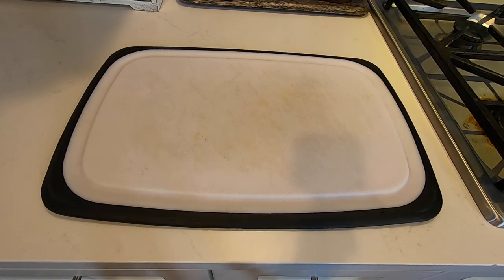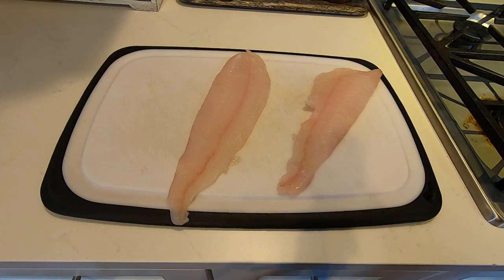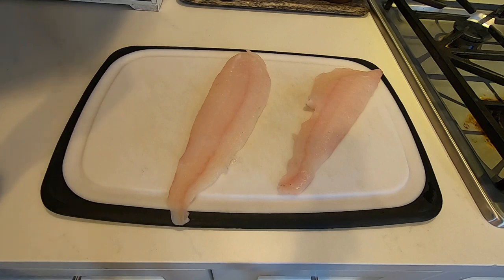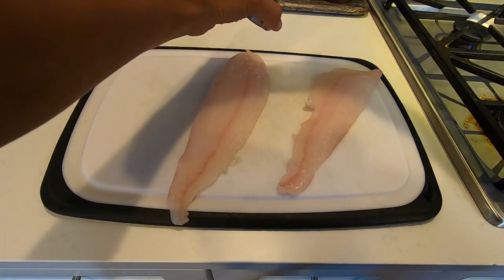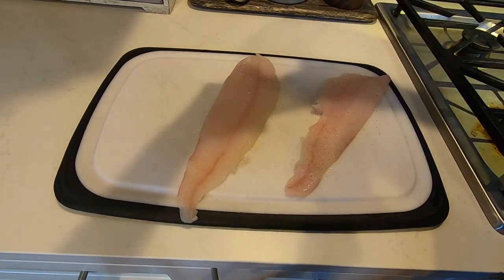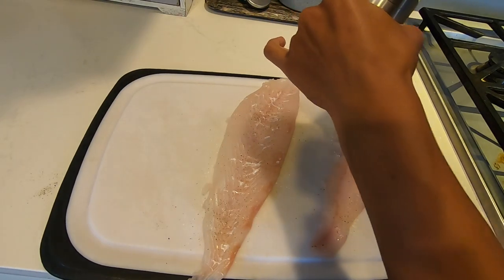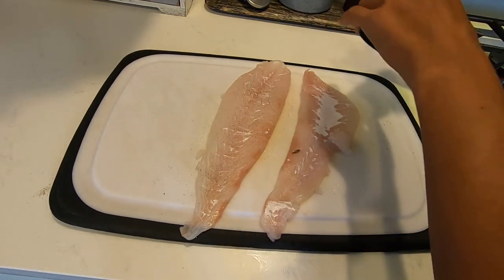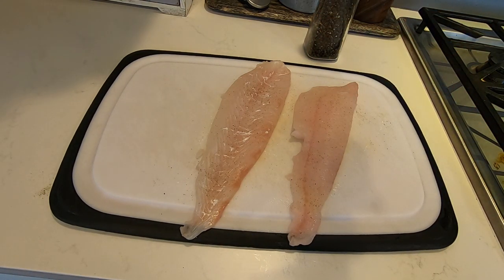We're going to cook our halibut now and I'm going to show you a fun little recipe. There's one piece, there's the other — we're just going to do two for now. I'm going to show you a good little recipe you can do with the halibut — super easy and tastes really good, it's a little bit different, not like the normal typical recipe you'd see. First thing you're going to do — pretty basic — is just put salt and pepper on both sides. Do that to both sides, flip them over.